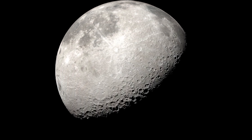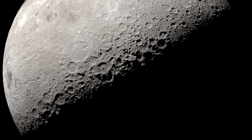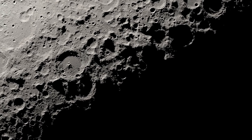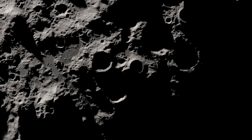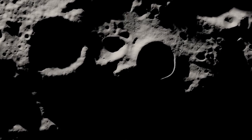The Moon's South Pole is a fascinating region to study, especially when you pay attention to the areas that are in sunlight and darkness over time. Thanks to NASA's Lunar Reconnaissance Orbiter, we can zoom in for an extremely close view of the terrain that shows how the Sun shines on the South Pole.